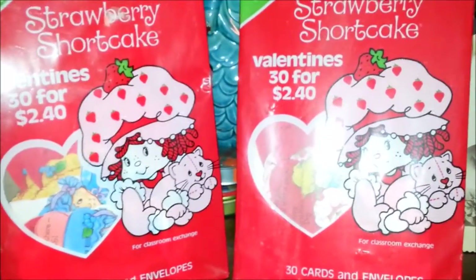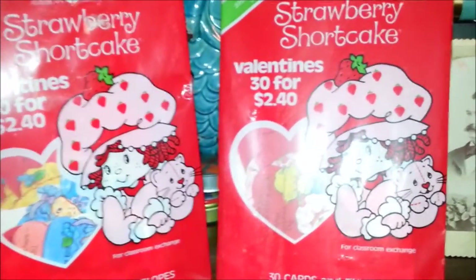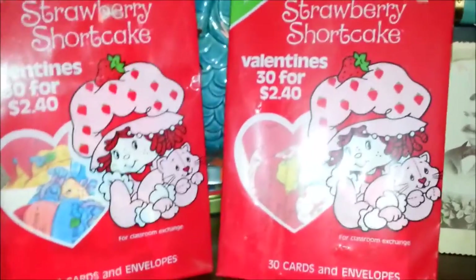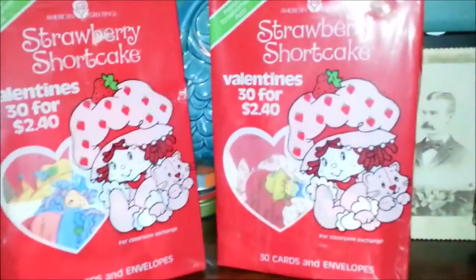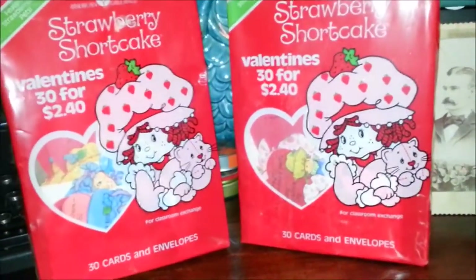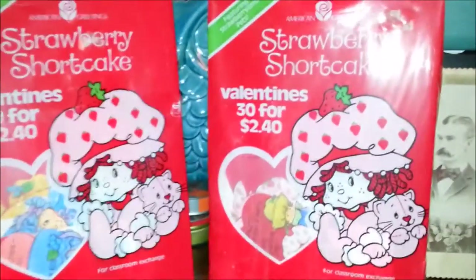I couldn't help myself at the beginning — I opened them up, so they are open. I'll pull them open and pull the valentines out and show you all the cute valentines. Even though the package is the same, they actually have different valentines in each of them. This first one is really just like a plastic bag and then it has a little tray inside. Let's see what we got here.